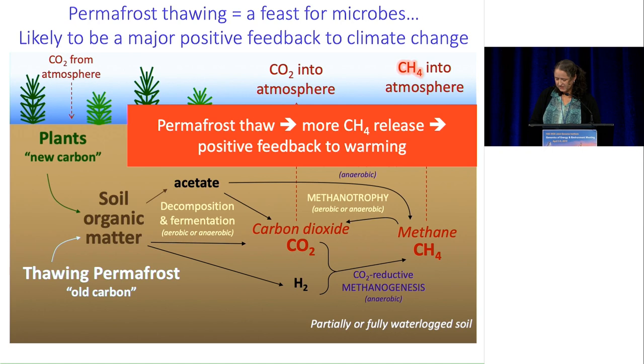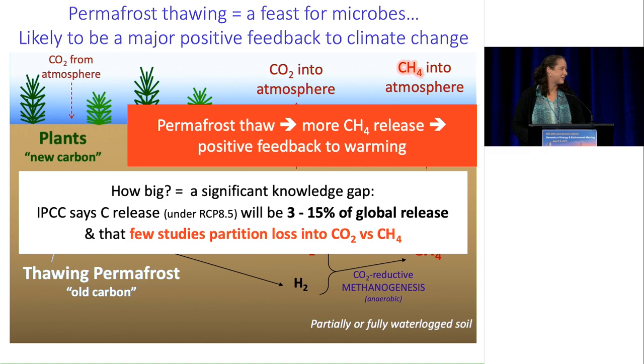The IPCC — the Intergovernmental Panel on Climate Change — has highlighted this as a significant knowledge gap. How large this positive feedback is going to be is something that's poorly constrained. They have highlighted that 3 to 15 percent — a pretty big range — of the carbon emitted from soils globally will be coming from permafrost systems. They've also highlighted the fact that very few studies partition this to CO2 versus methane, which is important for their differential global warming potential.